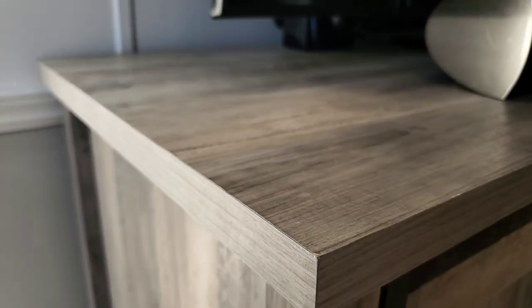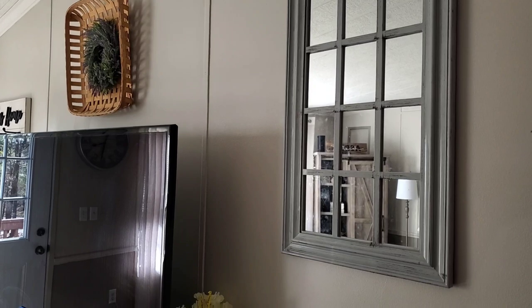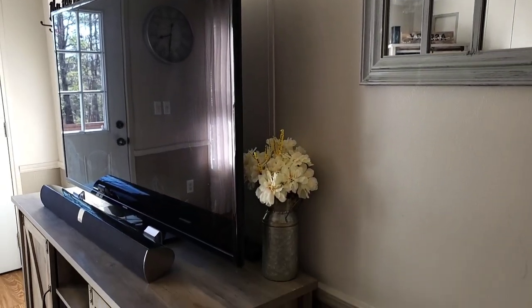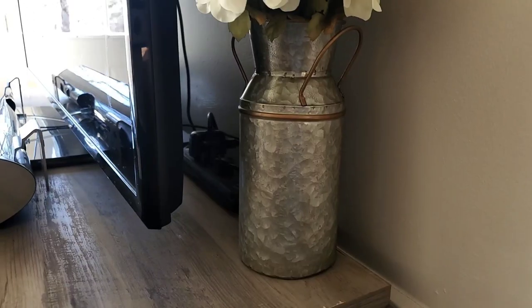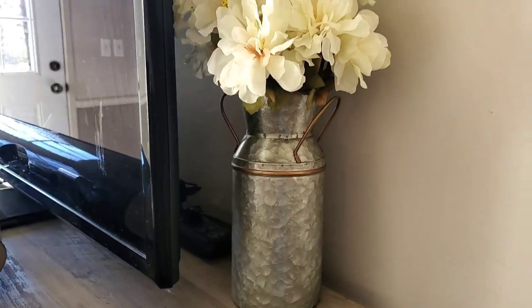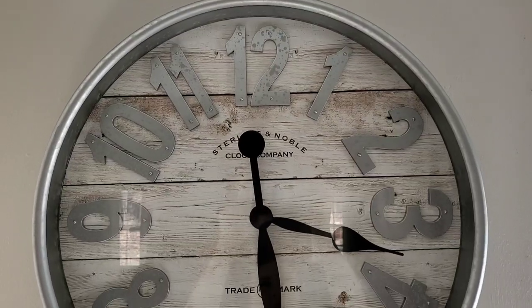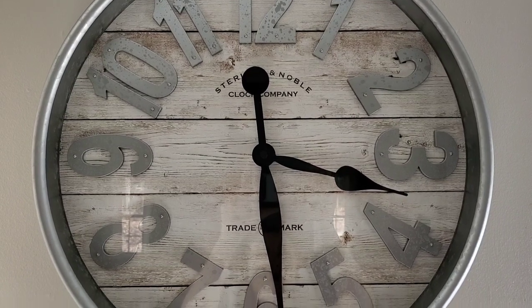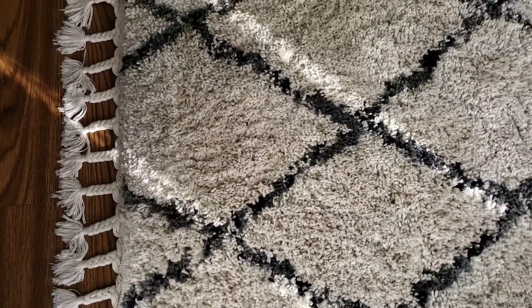If you see anything in this video that you like and are interested in that I don't mention, feel free to comment down below and I'll let you know where it came from. I purchased the majority of my decor from either Walmart, Target, Amazon, Ross, or TJ Maxx. This big clock in my living room is from Walmart — it was about $25. My living room curtains are also from Walmart; I love the sheer neutral tone design.